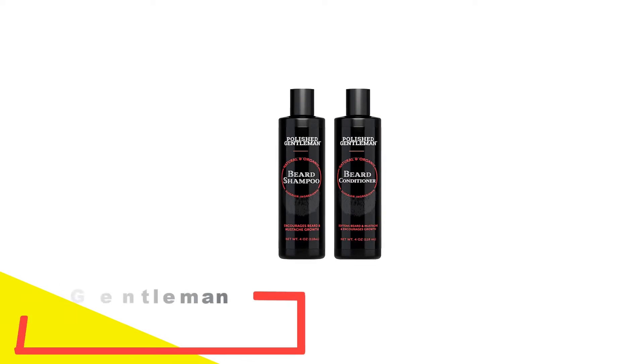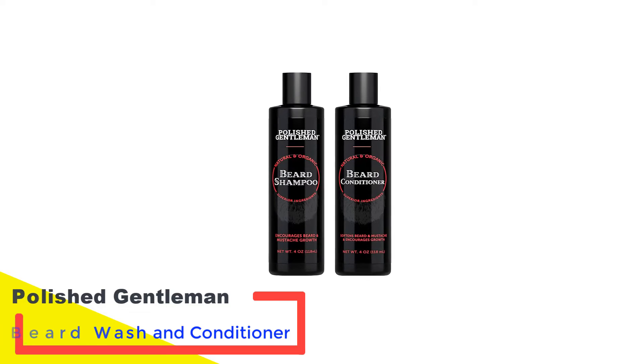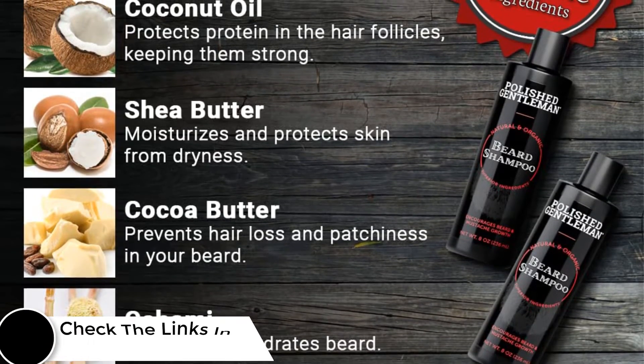Number 2: Polished Gentleman Beard Wash and Conditioner. If you're having a hard time growing your beard, try using this amazing beard wash and conditioner set. It is made with organic and natural ingredients that help nourish your beard and stimulate growth.